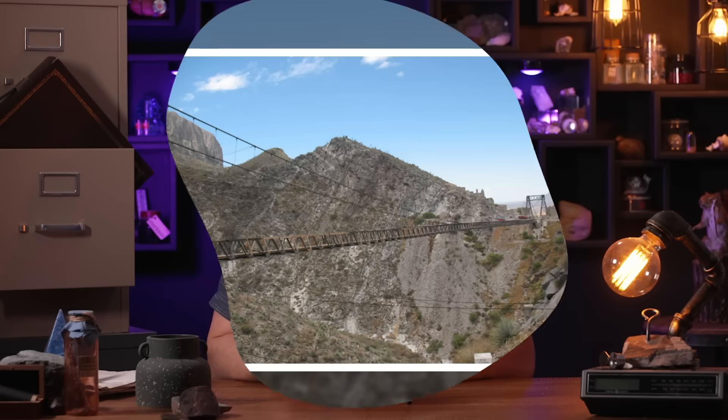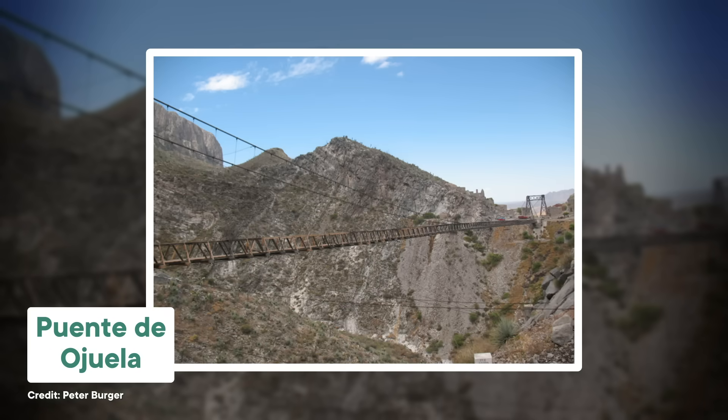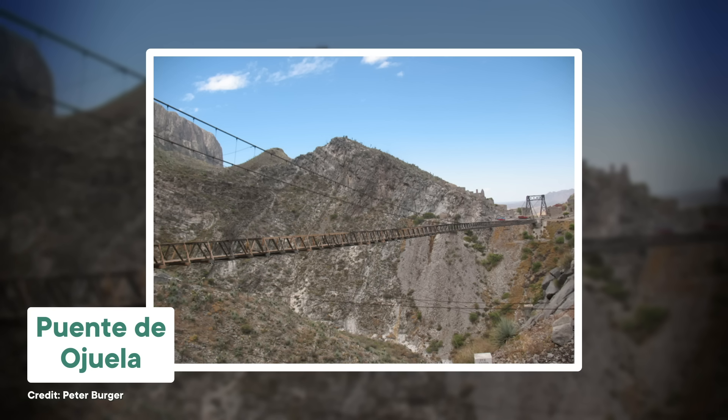There's a ghost town in northern Mexico filled with ruined stone buildings and long-abandoned silver mines that hint at the town's lucrative past. The only functional structure left is a huge suspension bridge called the Puente de Ojuela, which spans a deep valley to the south of the town.